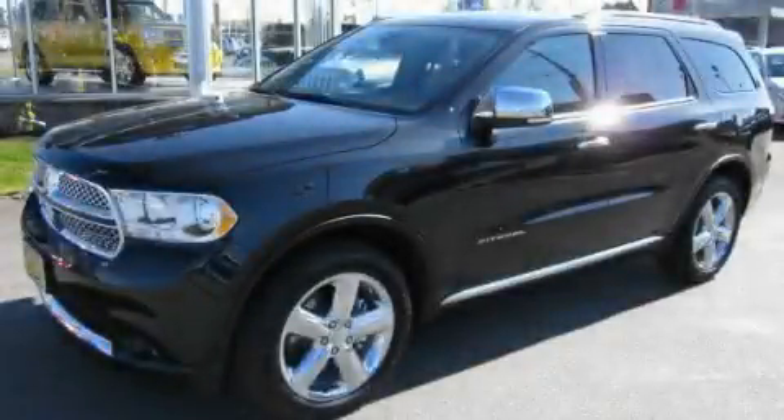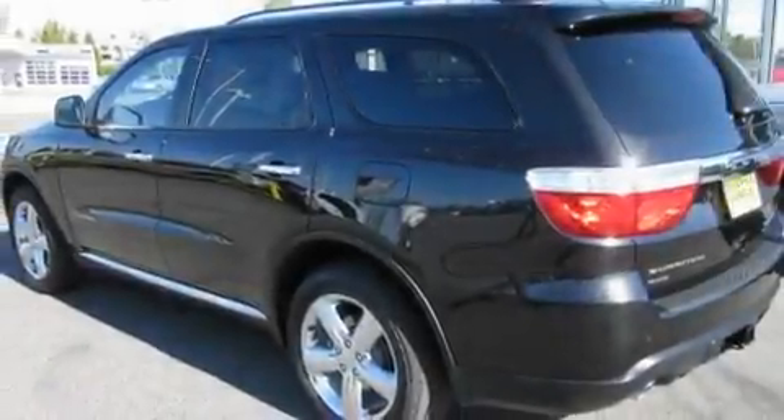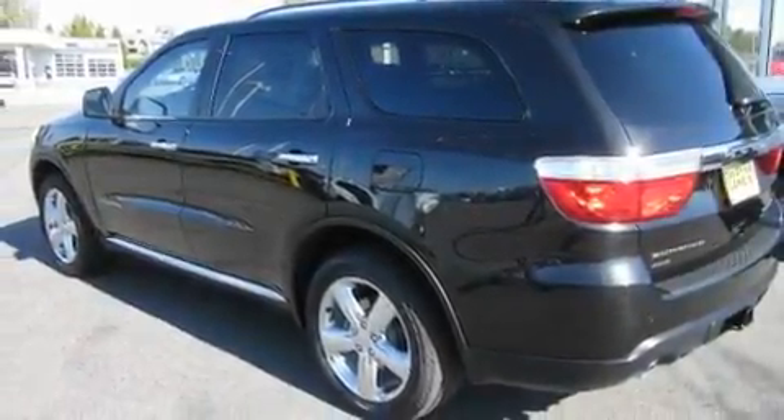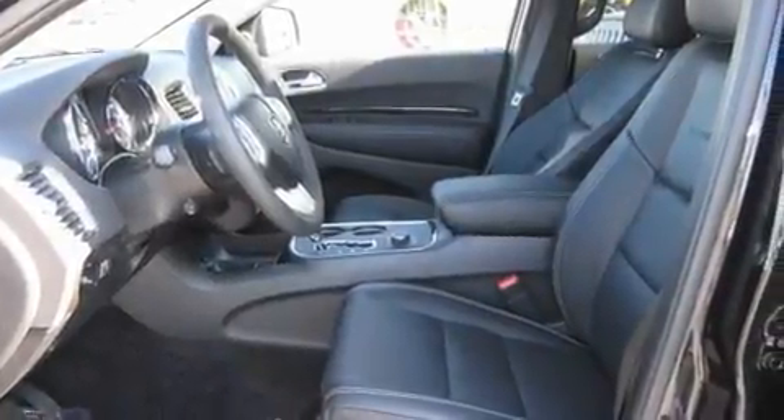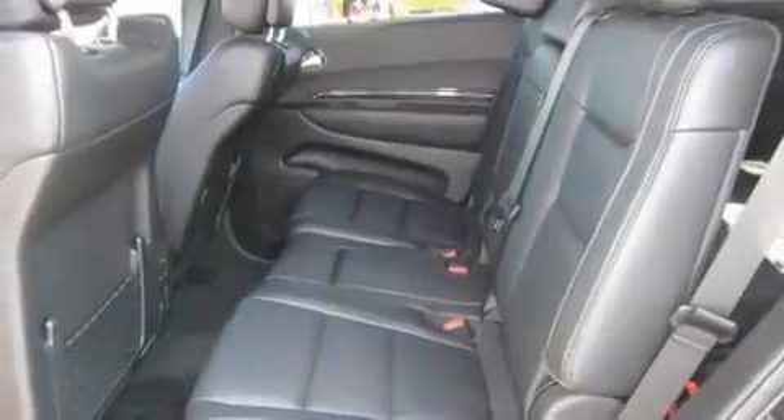This is a brand new 2011 Dodge Durango, a big SUV for big fun. Its top features include memory settings for the seat's positions, so you can recall your favorite alignment with the push of one button, a sunroof, steering wheel controls, and a DVD player.